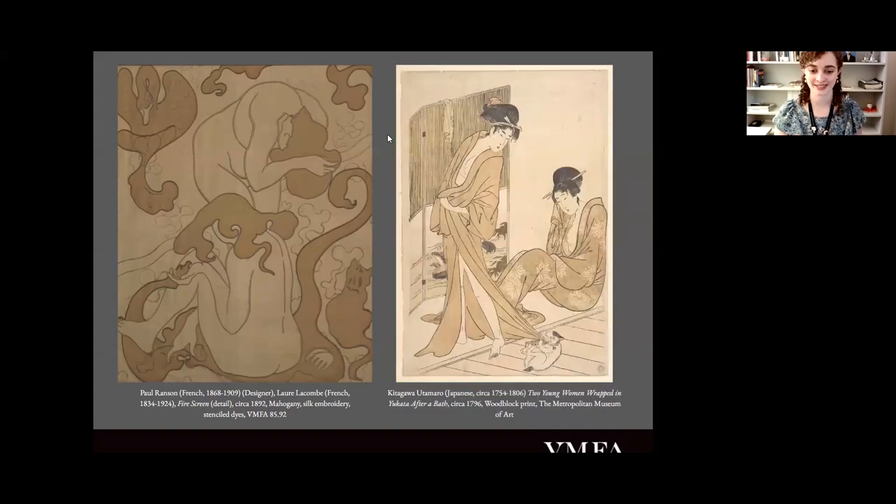Here's a fun comparison: two women after their baths drying off with a cat playing with one of the women's robes, and there's also a cat in Ransom's screen. Similarly, behind the women in Ransom's screen it looks like there's a diagonal line and floral motifs, and a swan that implies there's a screen behind these women as well, just like in the woodblock print. And then there's this allusion to steam in this abstract depiction of water.